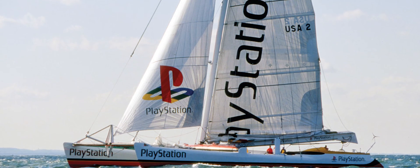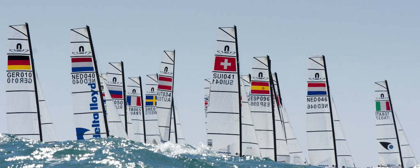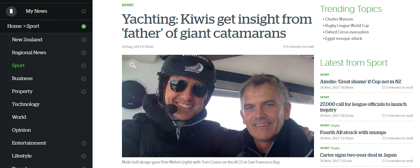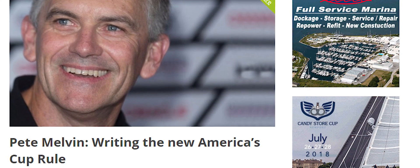For the Olympic Games, our NACRA 17 design was chosen from a competitive bid among a number of manufacturers to be the choice of Olympic equipment for the 2016 and 2020 Olympic Games. In the America's Cup, we led the team that developed the one-design hull structure and wing for the 2017 America's Cup.